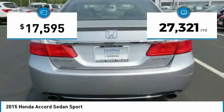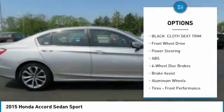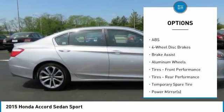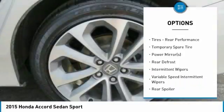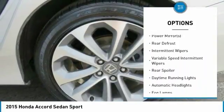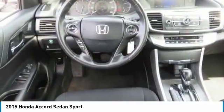This vehicle has less than 30,000 miles. Here are some of this vehicle's great options: stability control, keyless entry, steering wheel audio controls, anti-lock braking system, backup camera, traction control, Bluetooth, leather-wrapped steering wheel, power steering, and adjustable steering wheel.